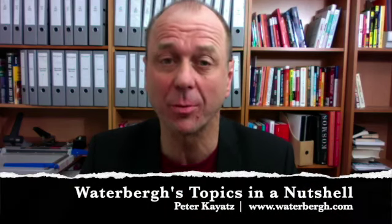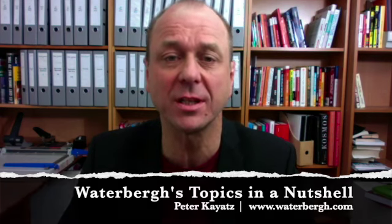Welcome to Waterberg's Topics in a Nutshell. My name is Peter and today's topic is entrepreneurship.